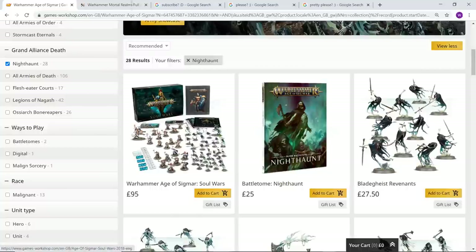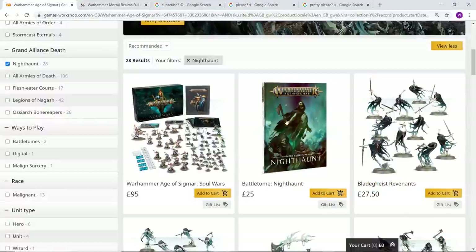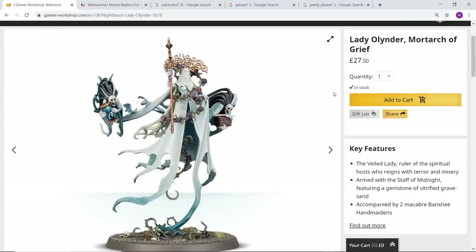Here's everything you get for the Nighthaunt — you actually get quite a bit from the Soul Wars set as well, but it's quite astonishing how much they've decided to cram into that magazine subscription. I decided to put my own collection of Nighthaunt on hold when I realized just how much content there was going to be in the magazine. Anyway, let's start with Lady Olynder — this model is absolutely stunning.